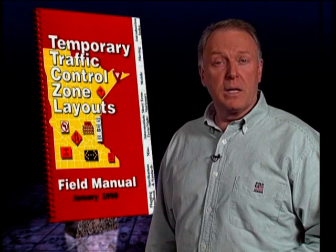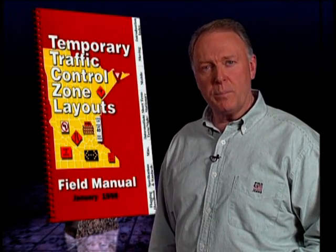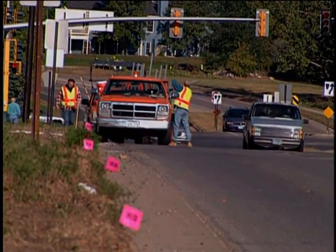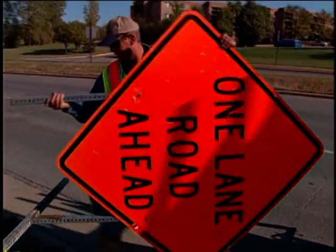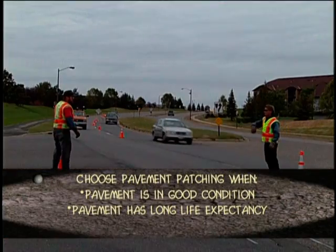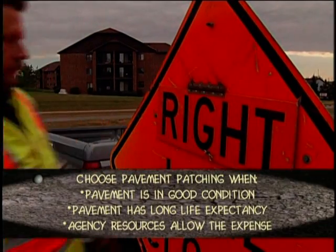The first thing to consider in any pothole repair operation is safety. A safe patching operation follows MnDOT's guidelines on temporary traffic control. There are specific layouts for short-term and mobile traffic control, which we'll see as we consider the three basic approaches: permanent, semi-permanent, and temporary. Here's a crew getting ready for permanent patching, setting up short-term stationary traffic control according to the MnDOT guide. Permanent patching is the right technique for a pavement that's in good condition, has a relatively long life expectancy, and when the local agency's overall resource picture allows the expense.